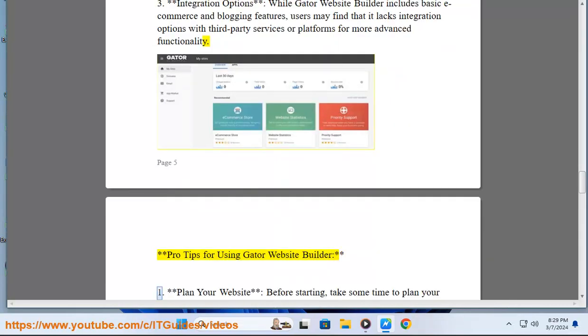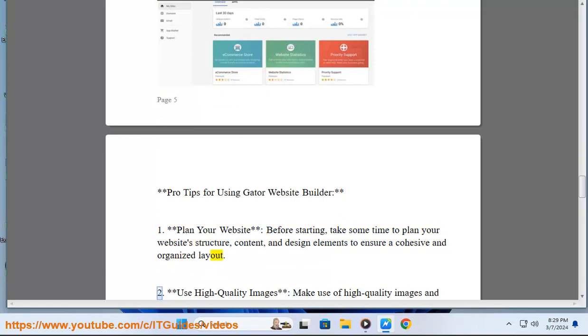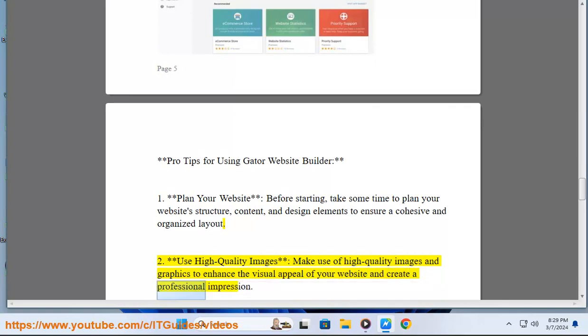Pro Tips for Using Gator Website Builder. 1. Plan Your Website: Before starting, take some time to plan your website's structure, content, and design elements to ensure a cohesive and organized layout. 2. Use High Quality Images: Make use of high quality images and graphics to enhance the visual appeal of your website and create a professional impression.